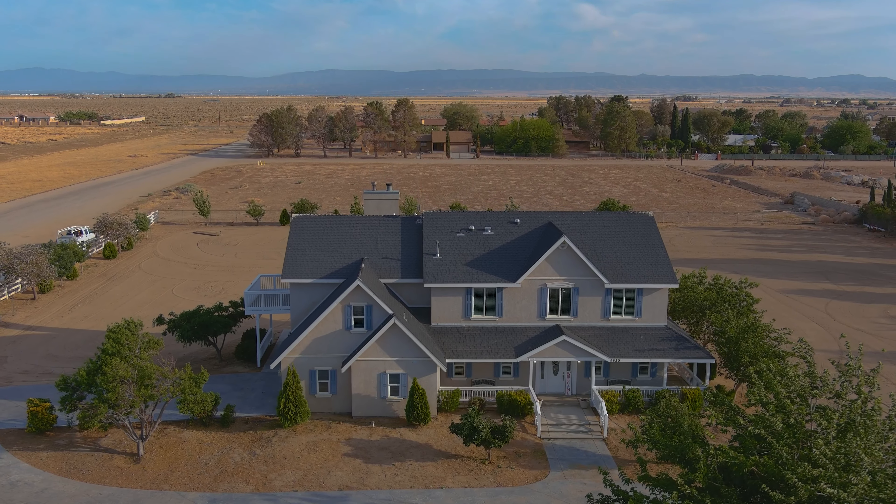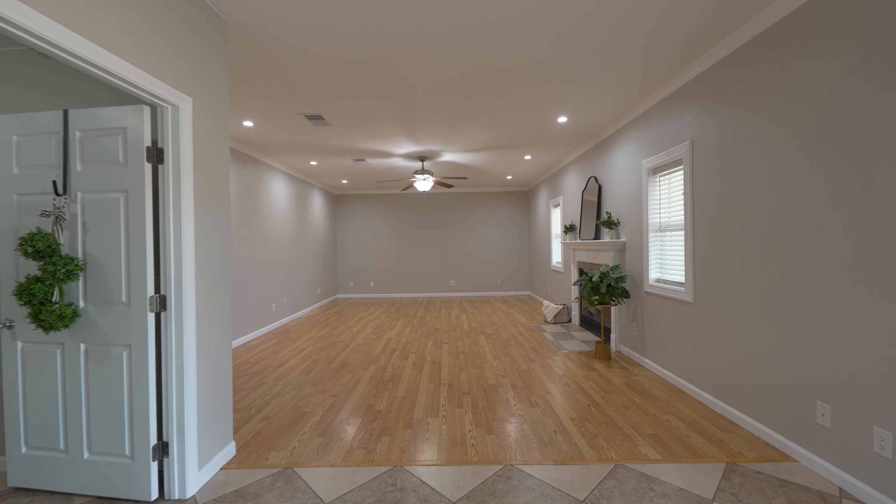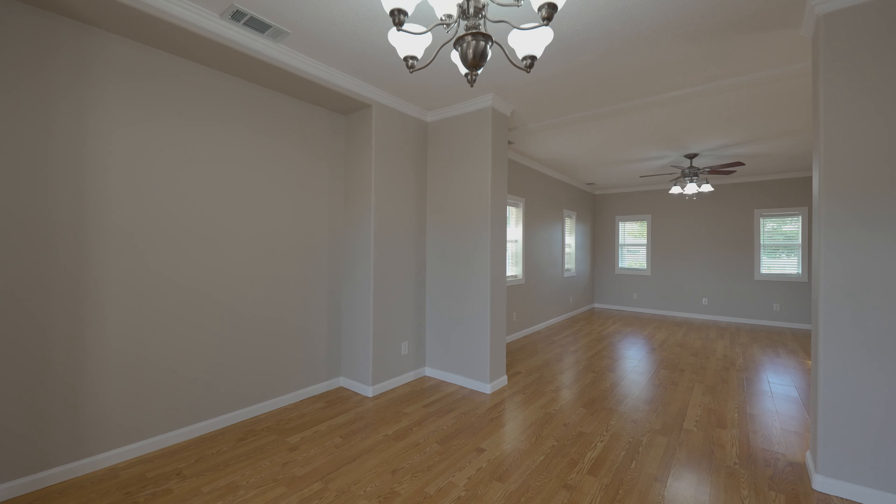This gorgeous property features nearly 4,000 square feet of living space, including 5 bedrooms, 3 bathrooms, custom kitchen, gorgeous fireplace and family room, formal living room and dining room, and an amazing game room.